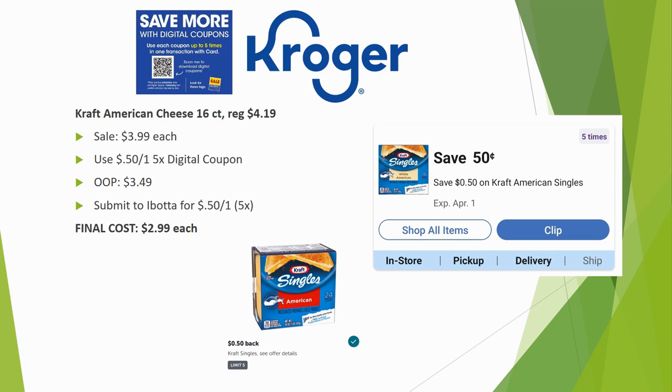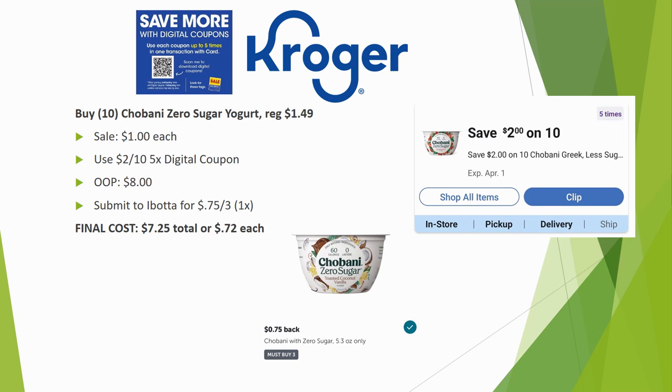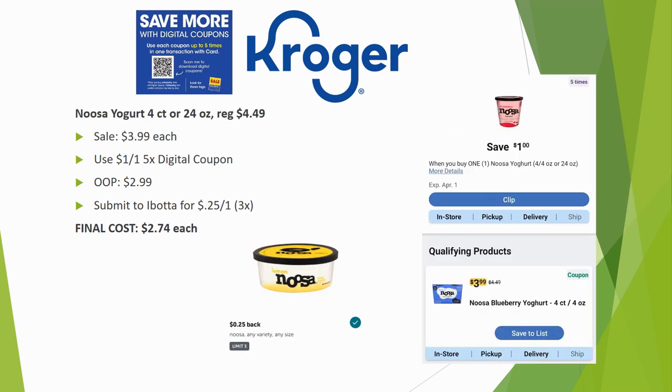The Chobani zero sugar yogurt deal requires grabbing 10 Chobani yogurts, but only three need to be zero sugar. They're regularly priced $1.49, on sale for $1.00, totaling $10. There's a $2 off 10 five-time digital coupon, so you pay $8 out of pocket. Submit to Ibotta for $0.75 back on three, limit once, for a final cost of $7.25 total — about $0.72 each.